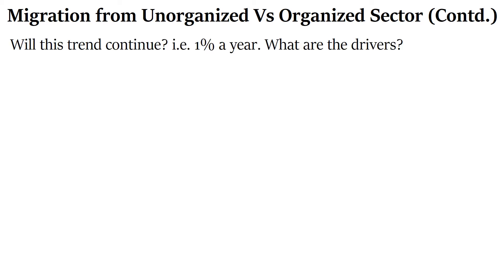As an investor, I would like to know whether the same trend will continue — that is, roughly 1% per year moving from unorganized to organized. To understand how fast this can happen, let us look at a few business dynamics and drivers that will facilitate this migration.